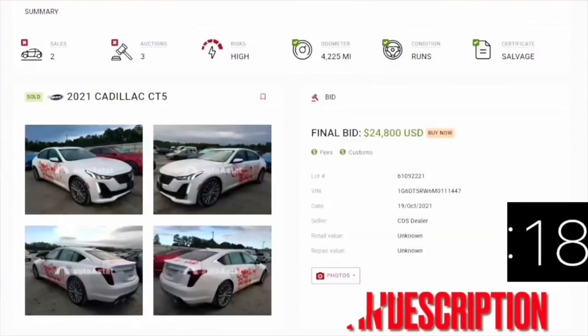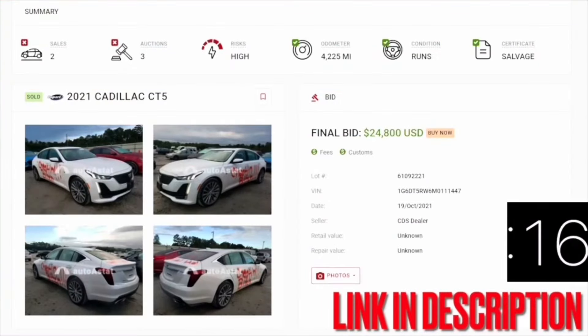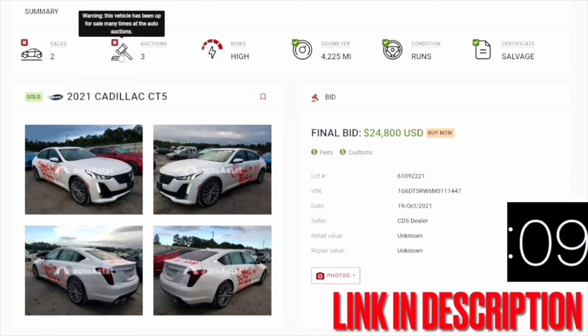What's going on, hustle nation — just want to tell you guys about this Autoastat research tool that I use to find out the history on all the Copart and insurance auto auction cars. It tells you the auctions the car has been to, the mileage, and if the car has been staged by a dealer. If you'd like to use this research tool, click the link in the description below.